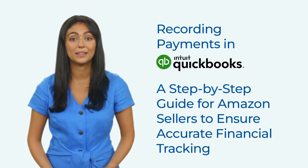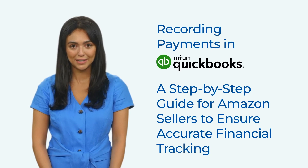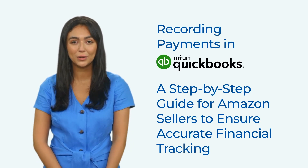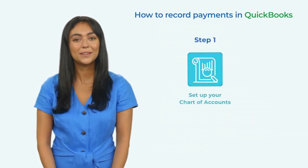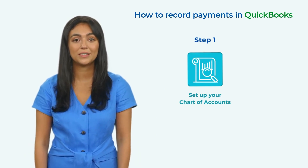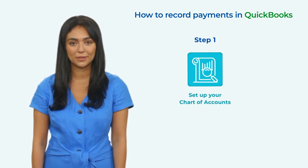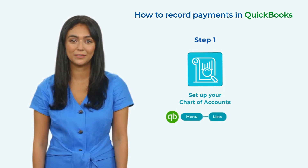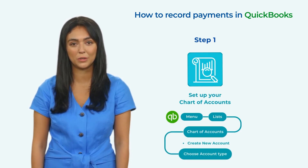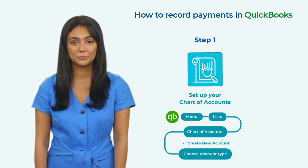As an Amazon Seller, it's important to maintain accurate financial records for your business. QuickBooks is a popular accounting software that can help you keep track of your financial transactions, including payments received from Amazon. Here's a step-by-step guide on how to record payments in QuickBooks. Step 1: Set up your chart of accounts. The chart of accounts is a vital feature in QuickBooks that enables users to classify their financial transactions. As an Amazon Seller, you'll want to set up accounts for all your income streams, expenses, and assets. You can create a new account by navigating to the Lists menu, selecting Chart of Accounts, and then clicking New Account. From there, you can choose the account type — bank account, income account, expense account, etc. — and give it a name, number, and description.